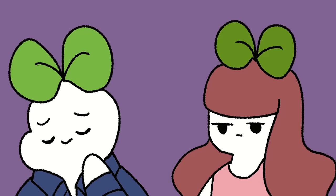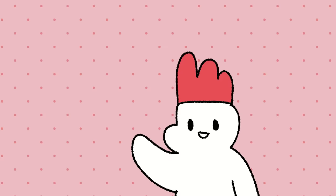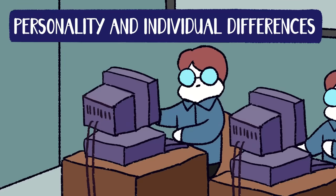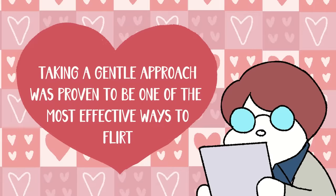He thinks: "Are you from Tennessee? Because you're the only 10 I see." Oh boy, let's get Sai some help, stat. Instead of being so forward, Sai can try using a more gentle approach. A study published in the journal Personality and Individual Differences identified nine factors to successful flirting, and found that taking a gentle approach was one of the most effective ways to flirt.